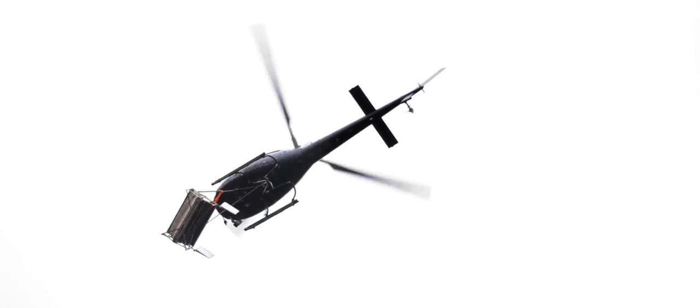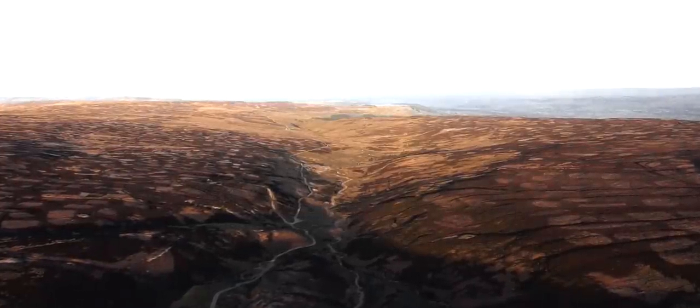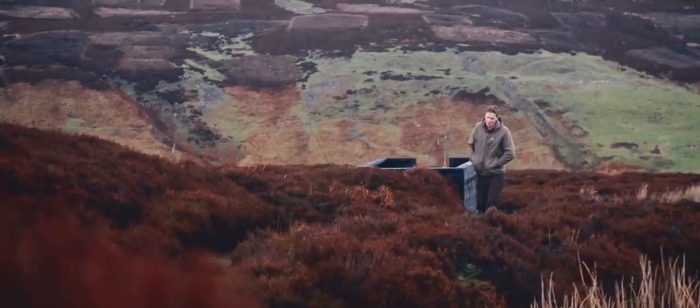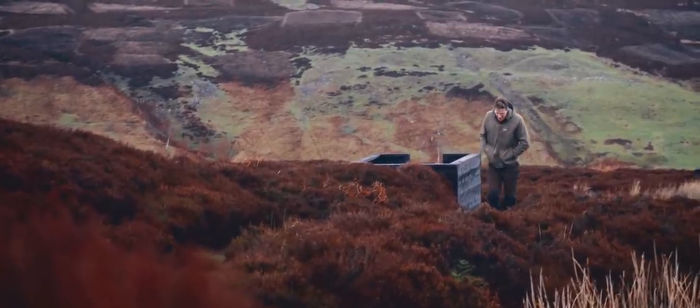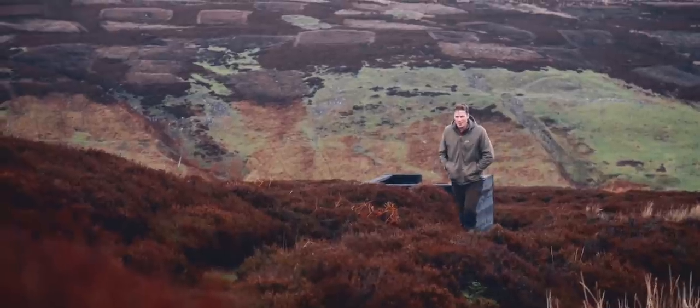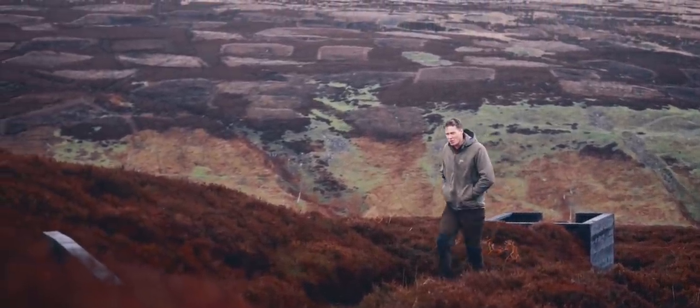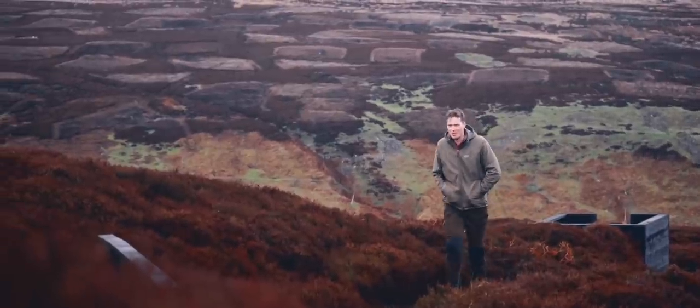So you're probably wondering why there's a helicopter on a grouse moor. Never before in history have we been so aware of our carbon footprint, and in fact the grouse moors of Great Britain are doing their bit to capture as much carbon as possible. Today we're going to have a little look at what these guys are doing for Mother Nature.